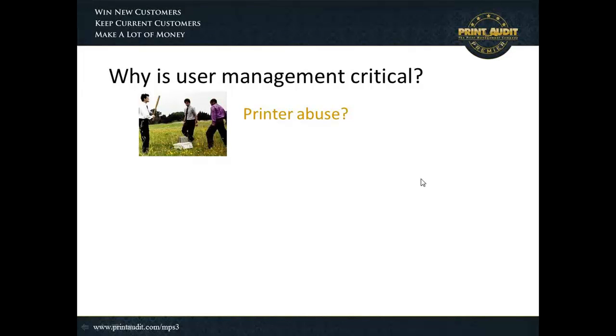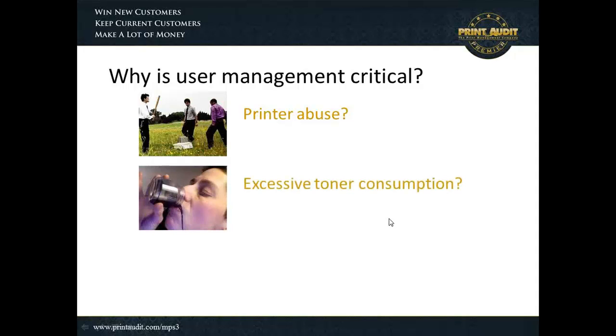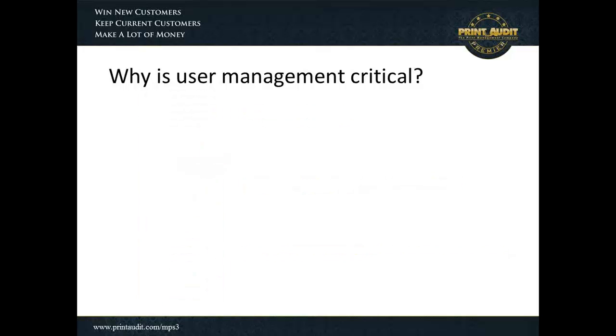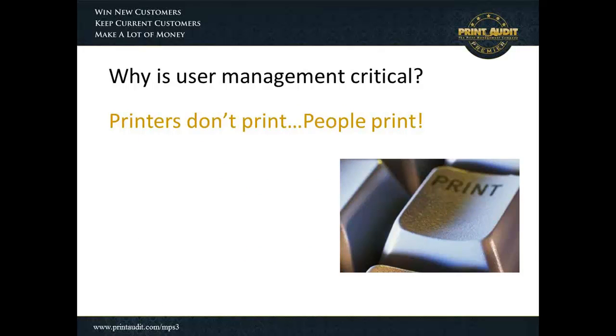For some companies, the critical issue is printer abuse, and for others it's about the toner consumption by the individuals in their company. There's also potentially the new functionality being built into printer devices that makes this a relevant question. But whatever your perspective is, there is one simple common denominator, and that is that printers don't print — people print.